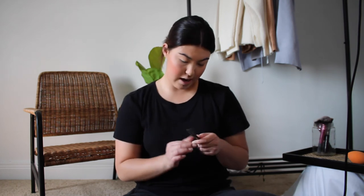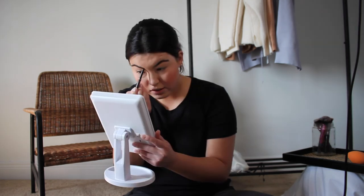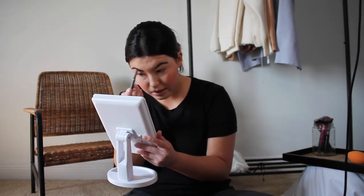Moving on to brows. I use the Anastasia Beverly Hills Brow Definer in shade Medium Brown. I naturally have very thick, full brows so I don't do anything fancy — I barely fill them in. I really like this brow definer because it has a chunkier tip, which makes it easy since I don't need to build a super detailed brow. I start at the bottom and build up to the top, only filling in the front parts. I don't touch from the middle to the tip at all. Then I brush them out again to blend everything and avoid any harsh lines.